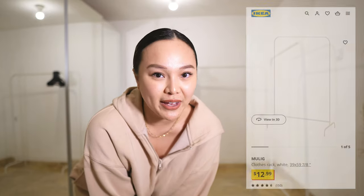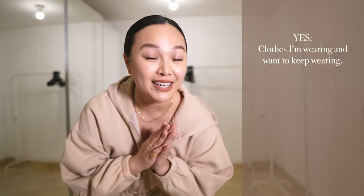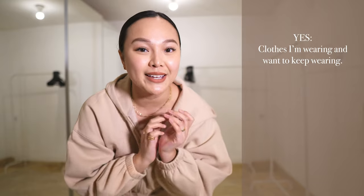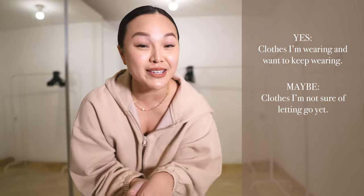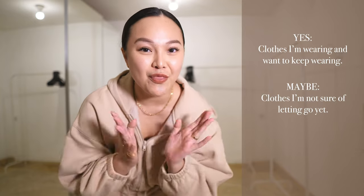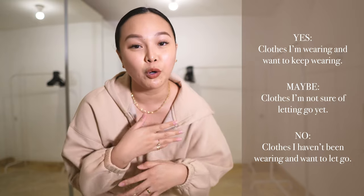My game plan for this closet clean-out and wardrobe declutter: I have two rails behind me from IKEA — very affordable, I'll try to link them in the description box. I'm going to separate all my clothes into three categories. First is a yes — clothes that are staying and I'll keep wearing. Second is a maybe — items I'm not sure about, maybe I still have some use cases for. And the last category is a no — I'll try to donate those or give them away to friends to find a new home.